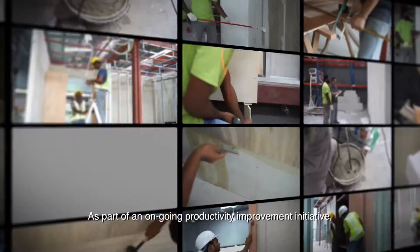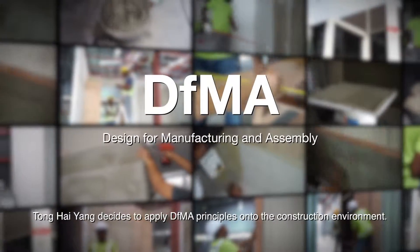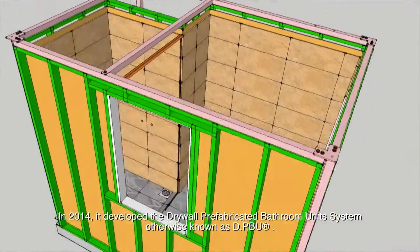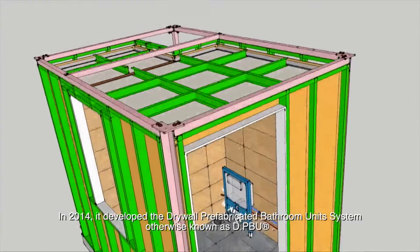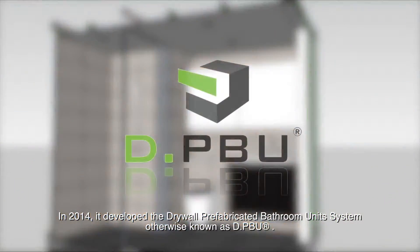As part of an ongoing productivity improvement initiative, Tong Hai-Yung decided to apply DFMA principles onto the construction environment. In 2014, it developed the Drywall Prefabricated Bathroom Unit System, otherwise known as DPBU.